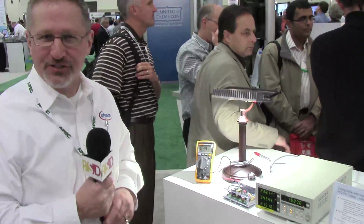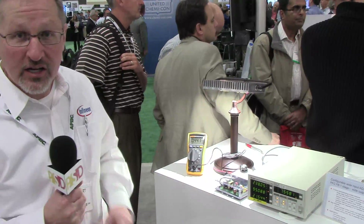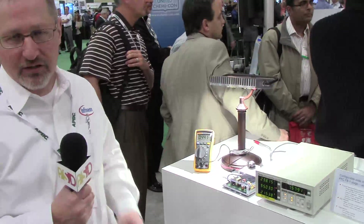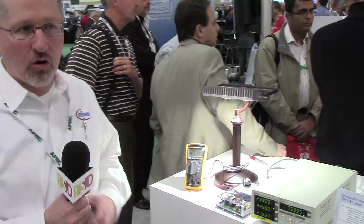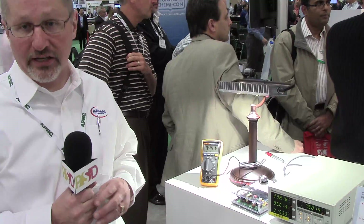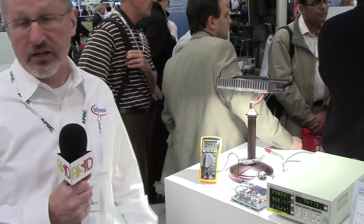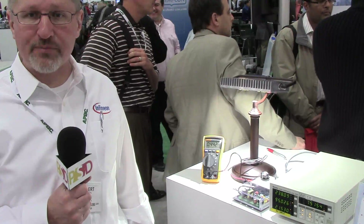With that, I'll sign off. Thank you for your time and attention. If you have any interest in this product or other products from Infineon, please go to our website at www.infineon.com, or the Infineon lighting website at www.infineon.com/lighting. You can also talk to your local sales representative, and you can find those names on the website. Thank you very much.